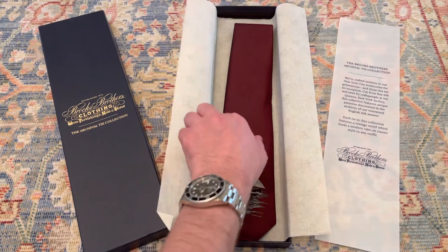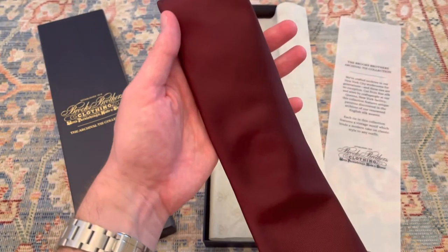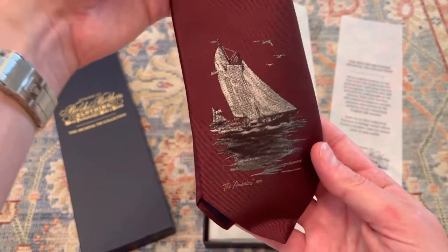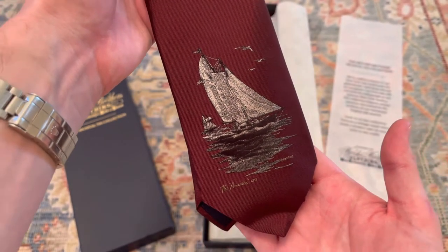Here's the tie. It's just like an oxblood solid tie. And then at the very bottom it's got this cool little ship. Might have to look more into this just to see kind of what that is about. But really neat.